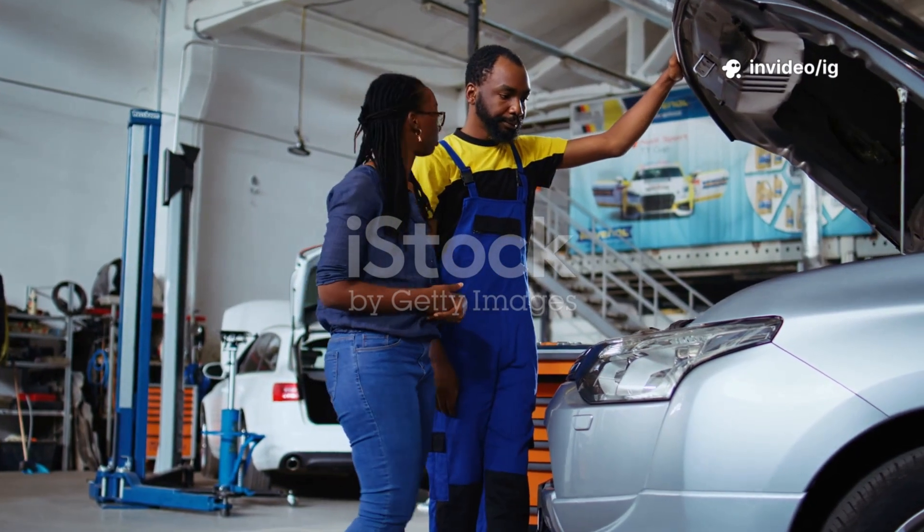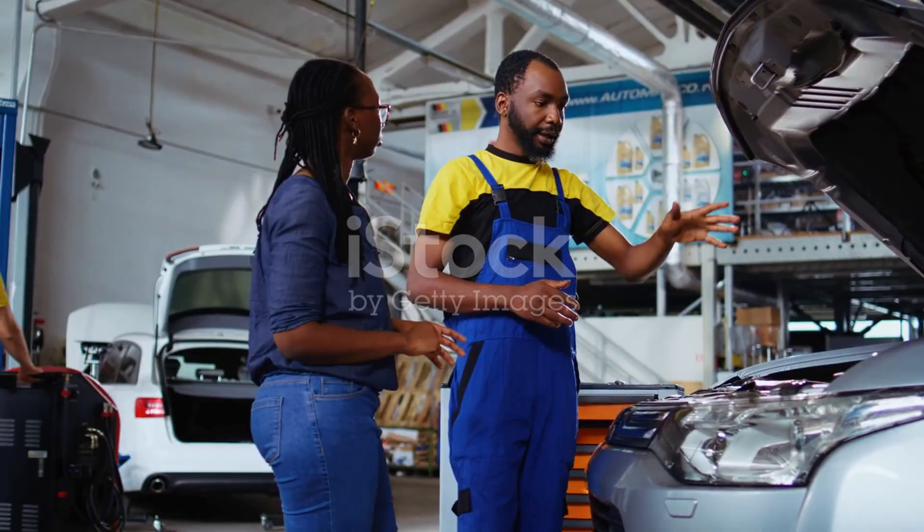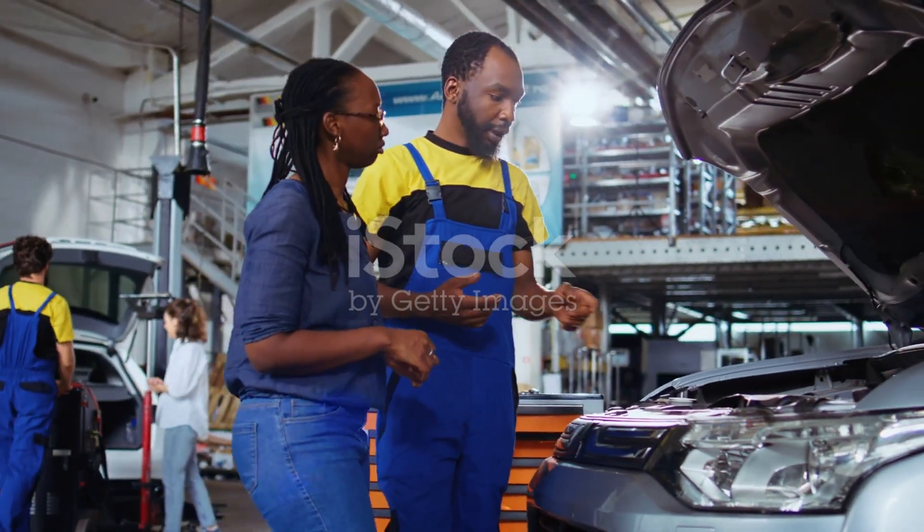Ignoring P0766 can lead to major transmission failure, costing thousands in repairs. Fixing it early can save you money and keep your car running smoothly.